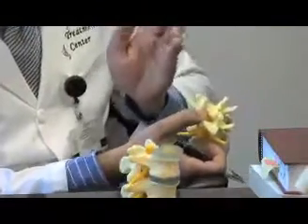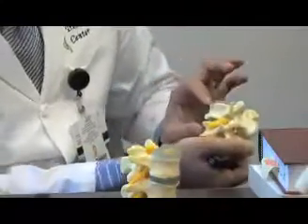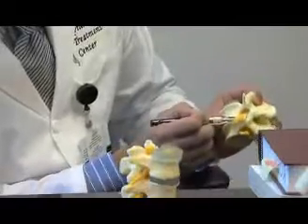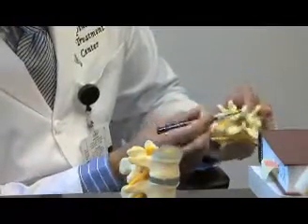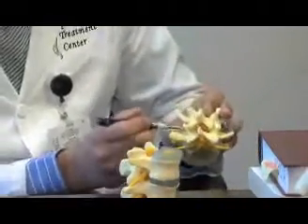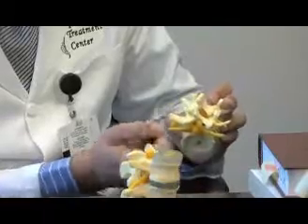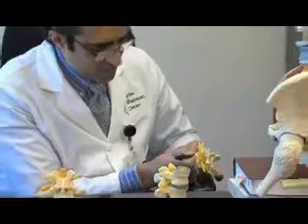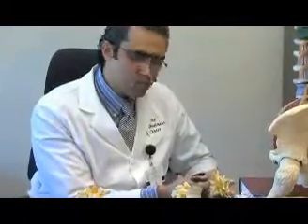As the disc deteriorates and settles, the disc herniates into the canal, the facet joints get bigger, and these ligaments start infolding like a curtain coming down. The combination of all these three determines the diameter of the central canal. Therefore, that gets smaller and smaller, leaving less room for the nerves, and the nerves start getting pinched. And that is spinal stenosis.